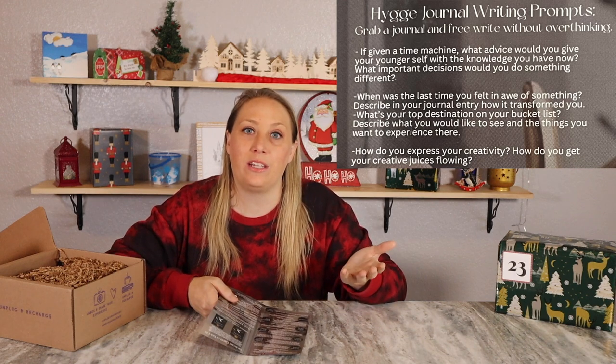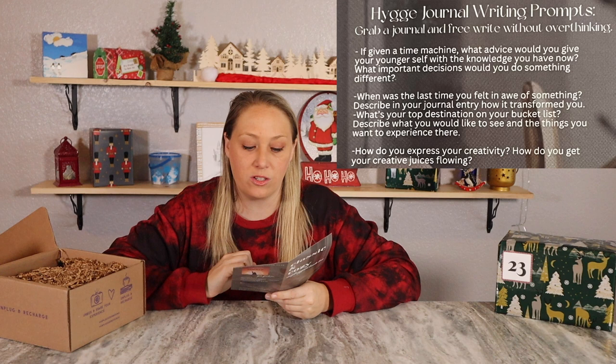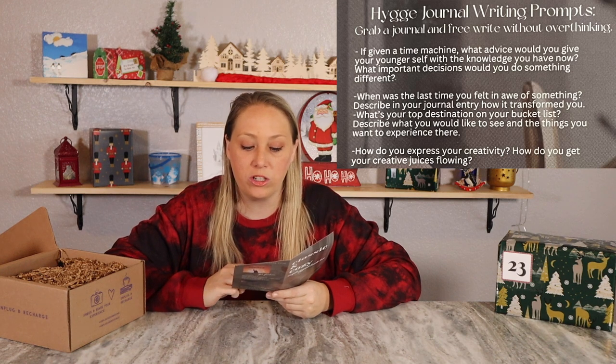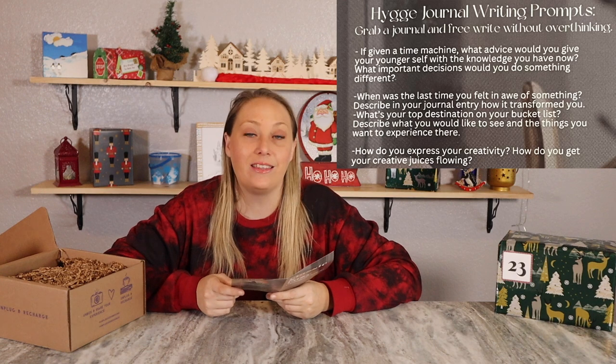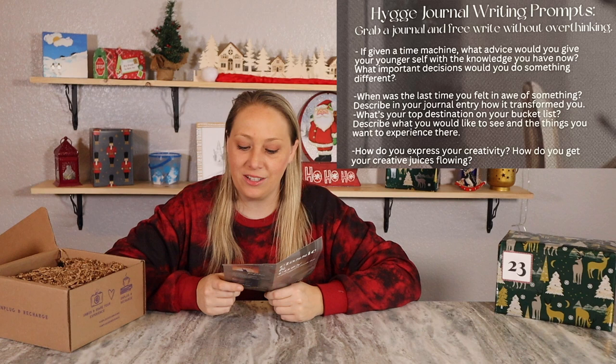The only thing I would do differently is maybe start my YouTube channel earlier — it's such a long haul just to get established, and I wish I had started about five years sooner. Other prompts include: when was the last time you felt in awe of something, what's your top destination on your bucket list, and how do you express your creativity? That last one is so on point because I've just been coming up with new things for my other channel, and it's all about creativity.